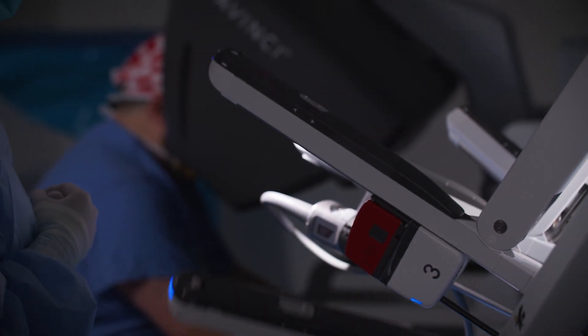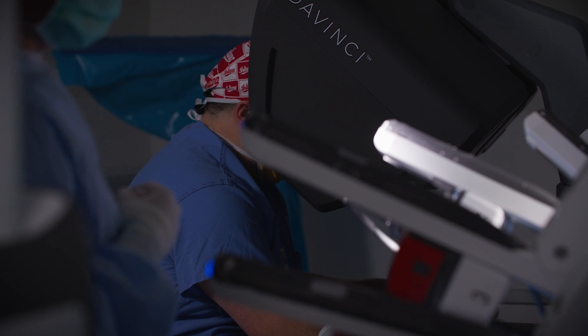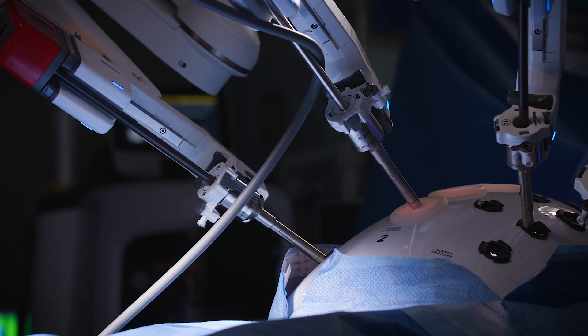What I'm able to do robotically is use wristed instruments and better visualization with a better three-dimensional camera to dissect these planes out very safely in order to realistically not have to do an open procedure.